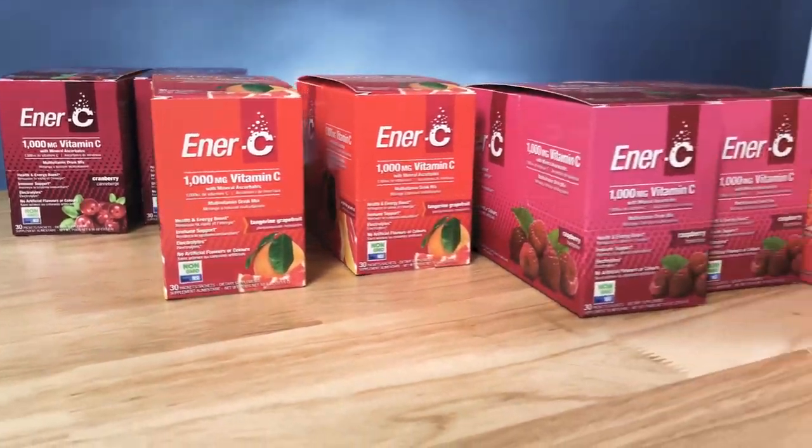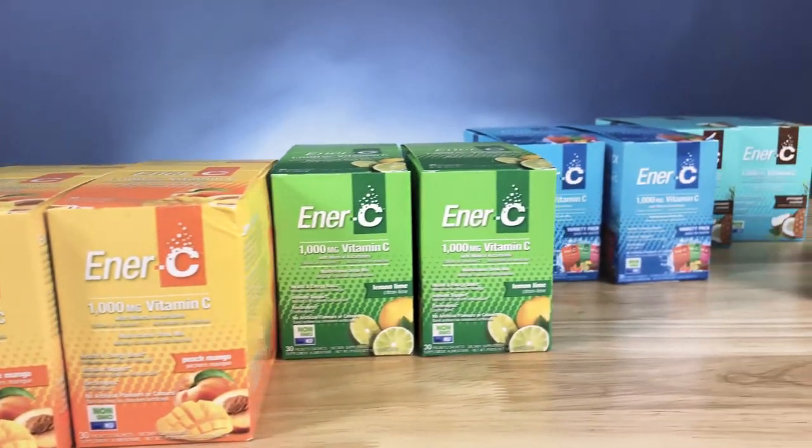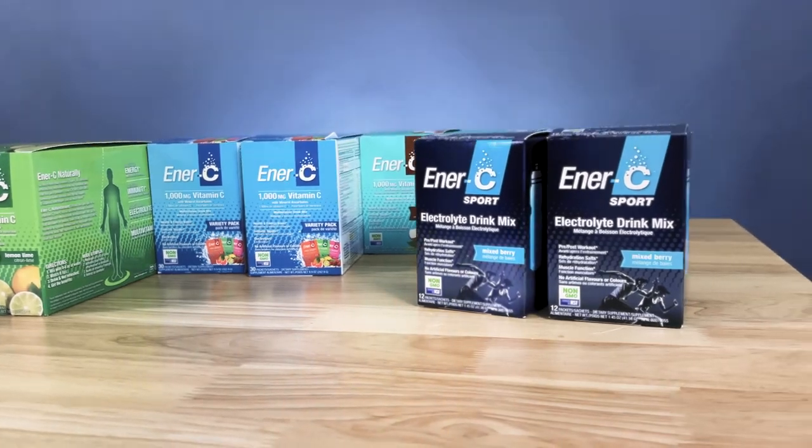NRC has the product line for you. Their collection of dissolvable multivitamins will kick your body into gear by providing you all the nutrients you need to stay energized and stay on top of your game.